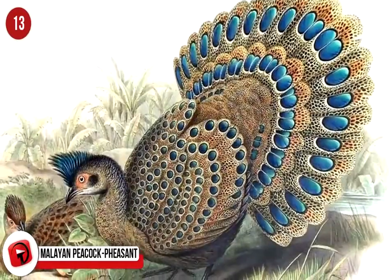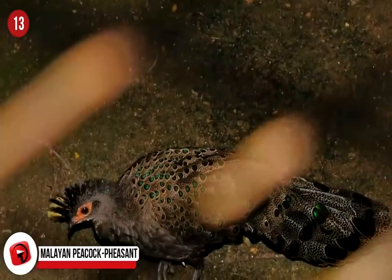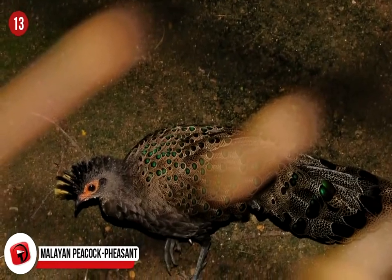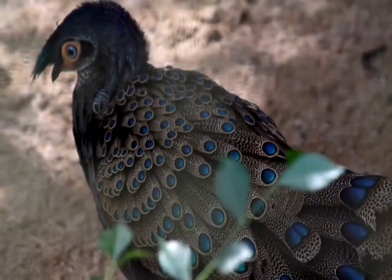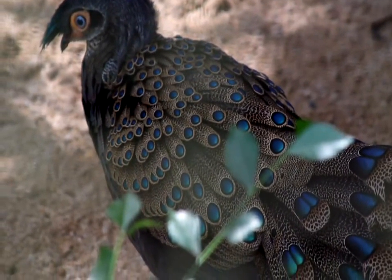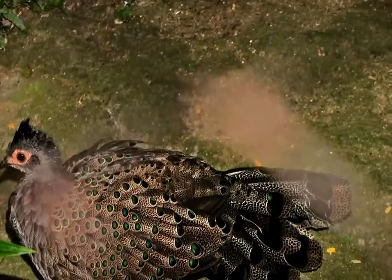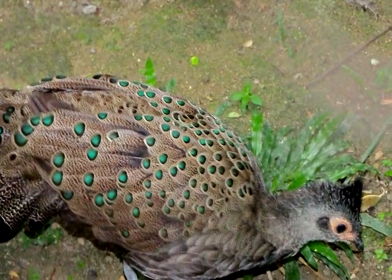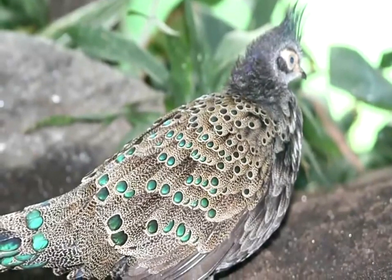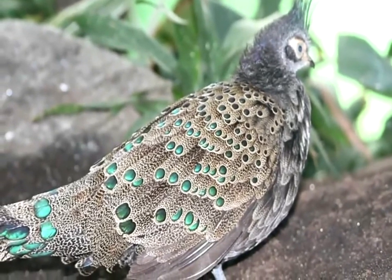Binturong. It may hold the name Bearcat as well, but this animal is not related to cats, or bears for that matter, but it is a close relative to the civet. They're not big, around the size of a dog, and sadly they're often seen at markets where they're sold as pets. It's an old world mammal, and although their exact numbers are not known, they are classified as vulnerable. The most bizarre fact about this unusual looking critter is that they smell like buttered popcorn.